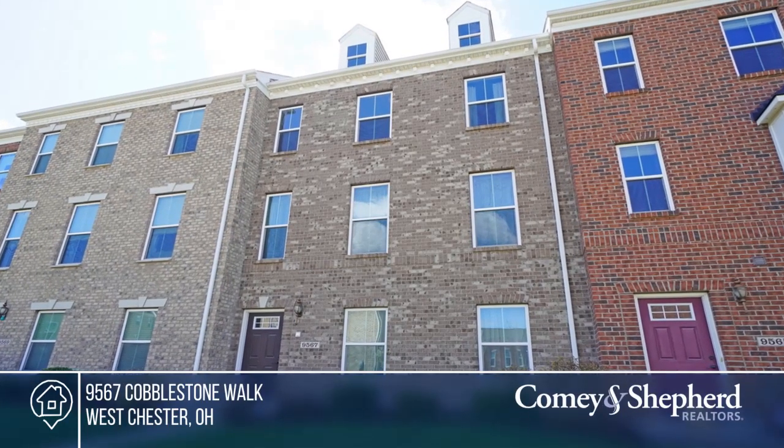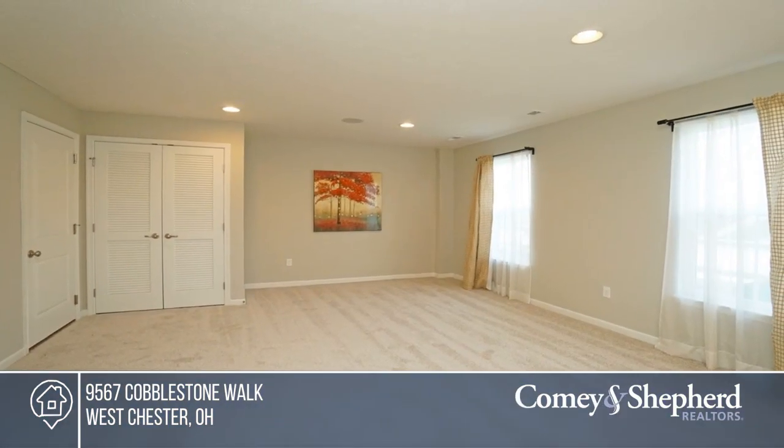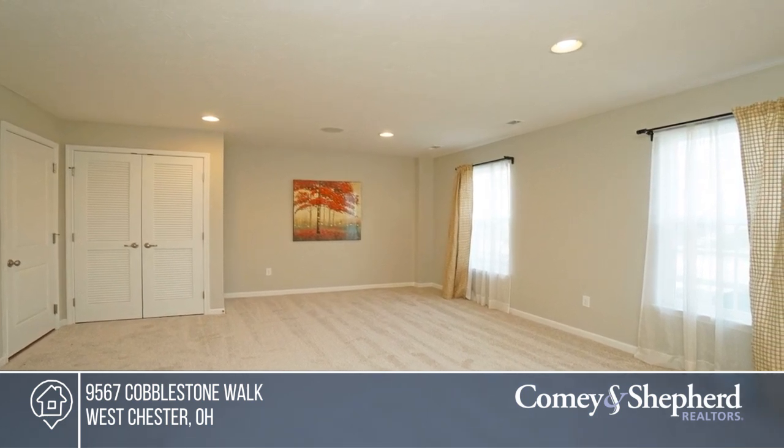This beautiful three-story, three-bedroom, two-and-a-half bath townhome with two-car garage is located at Union Center.